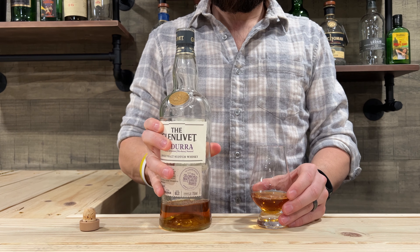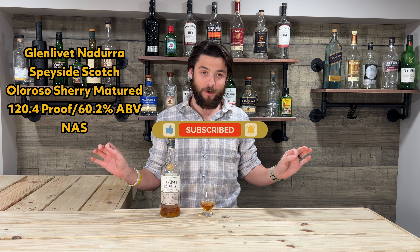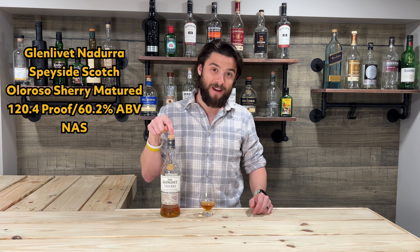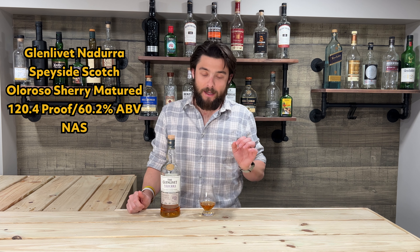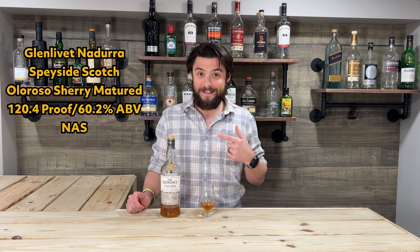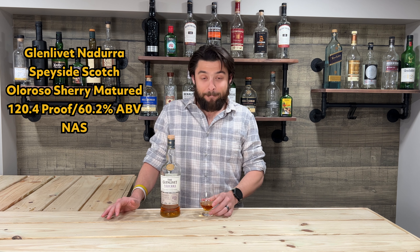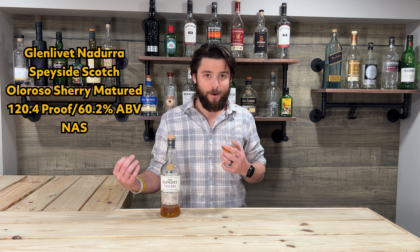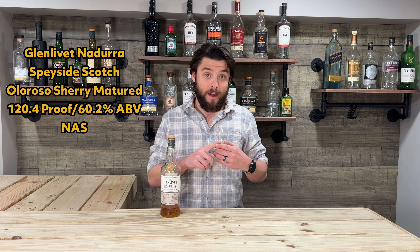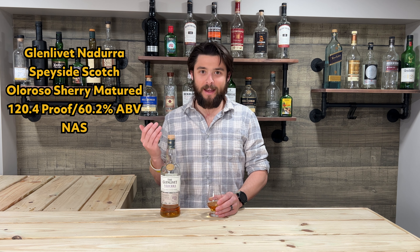Welcome back. In the last review, the 1920 Old Forester, I may have been a little overzealous with the 19.75 score, but I was just super excited — I love that bottle. I did say the Glenlivet Nadurra would bring bourbon lovers over to scotch, and I'm going to stand by that. It's a cask strength Speyside single malt, very very good. It's a no-age statement so it's at minimum three years, but I have no idea. Anyway — very good Speyside.